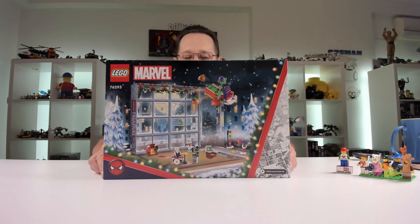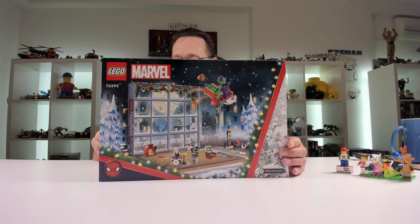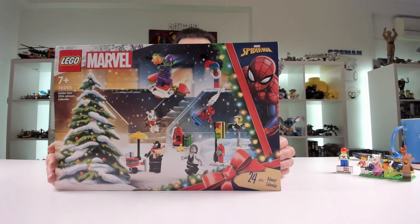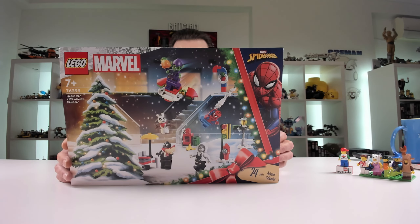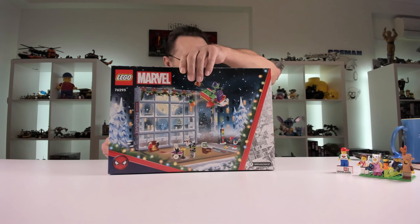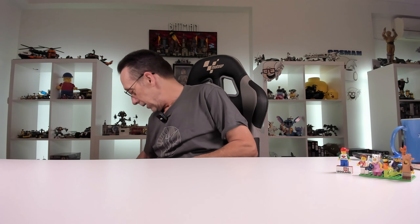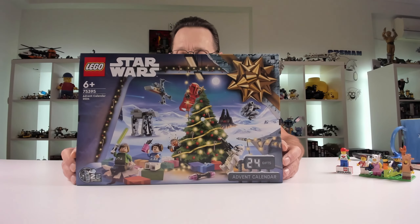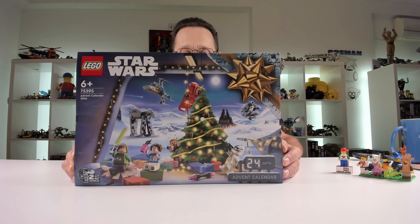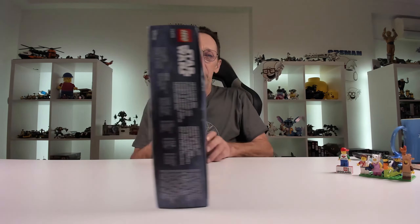Of course we had to get the Marvel one — there we go. We've got Spidey and Spider-Ham in this one as well which is awesome. Yes, I did buy them all! I really like these advent calendars, I think they're a really cool idea.